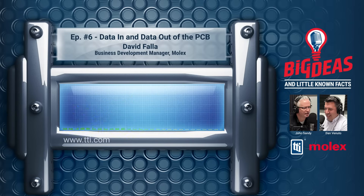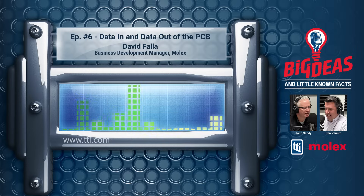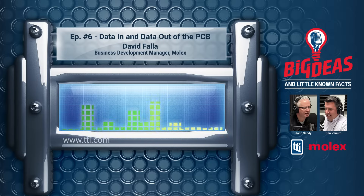Thank you, David. Appreciate that — that's a great story about your personal growth within Molex. I always love hearing about success stories. And one of the things with the product you're handling right now, PrimoFlex, it's a story of growth and success. Can you tell us a little bit more about the growth we've seen in PrimoFlex?